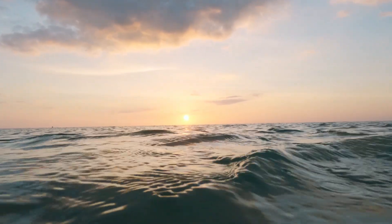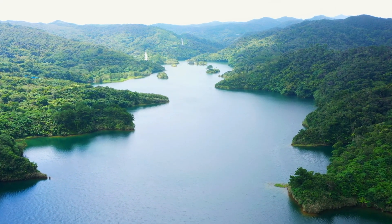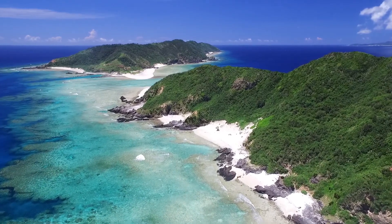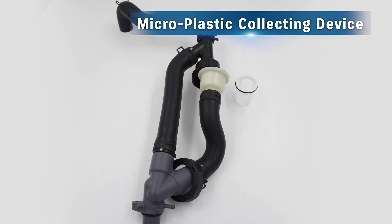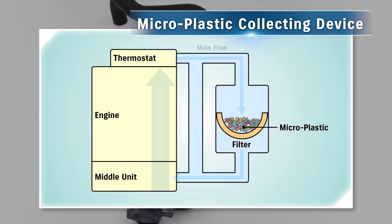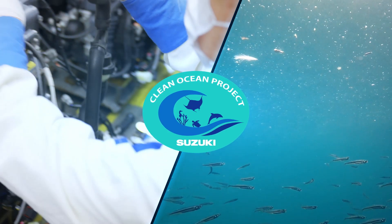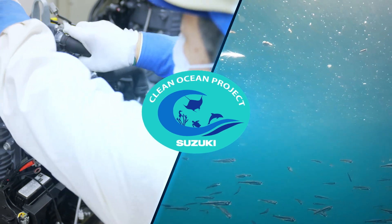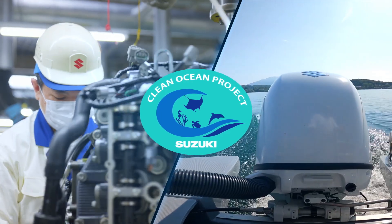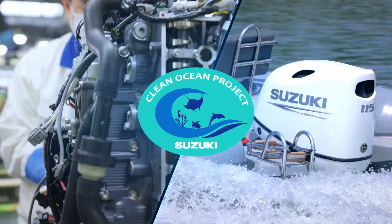To pass on the beauty of our planet and the prosperity of society to future generations, Suzuki engages proactively in the development of technologies to preserve the global environment. The microplastic collecting device for installing in outboard motors was developed for the first time in the world in 2020. This device has become a standard feature in some of Suzuki's outboard motors, allowing microplastics near the surface to be collected by simply running the boat.